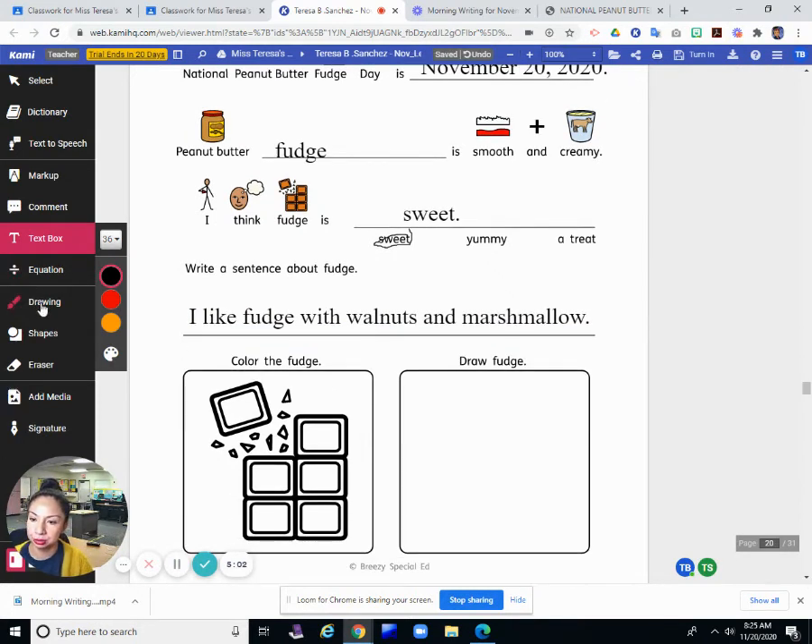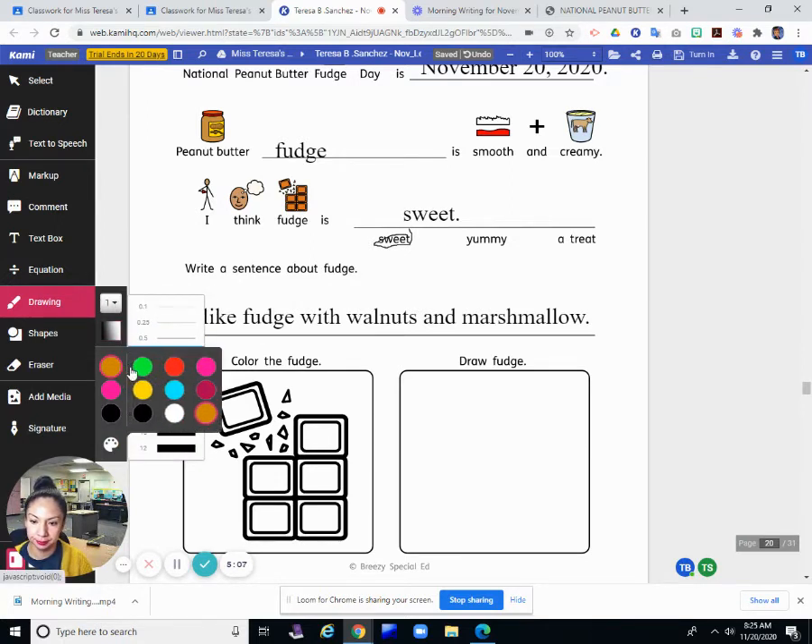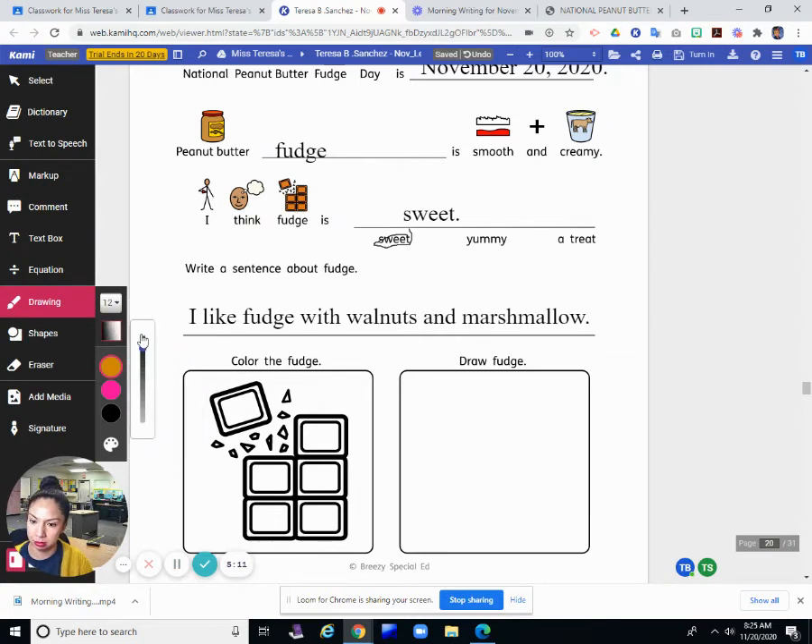Now let's color the fudge. Fudge is brown — even peanut butter fudge is brown. It's just a lighter brown.